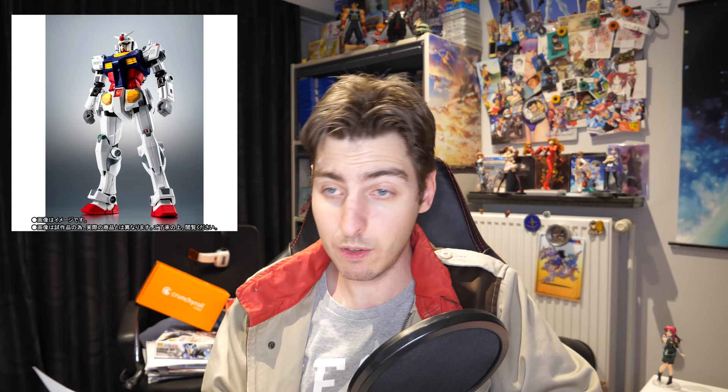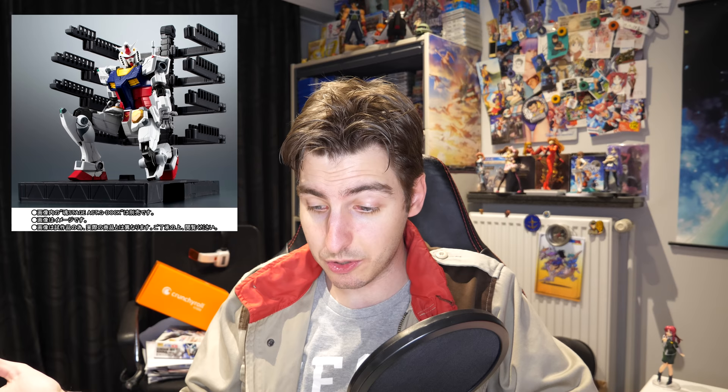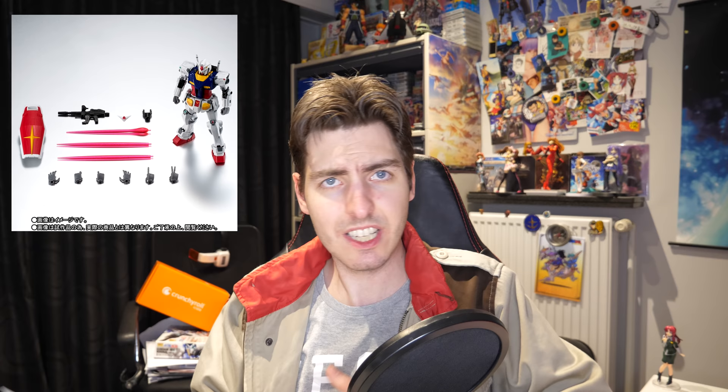The Robot Damashi will only set you back 3,850 yen with taxes and offers you the works. It looks the part, has a lot of accessories — cage sold separately — and has really good articulation. It's a cool collectible and can actually work as a toy too for that price.